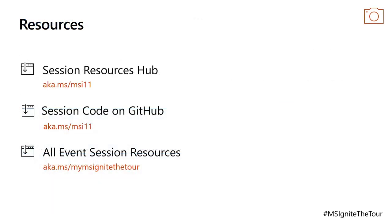If you want to know more about this session, go to the session resources hub at aka.ms/MSI11. If you've got any questions, come down the front. Otherwise, thank you very much for your attention and please fill out an evaluation.